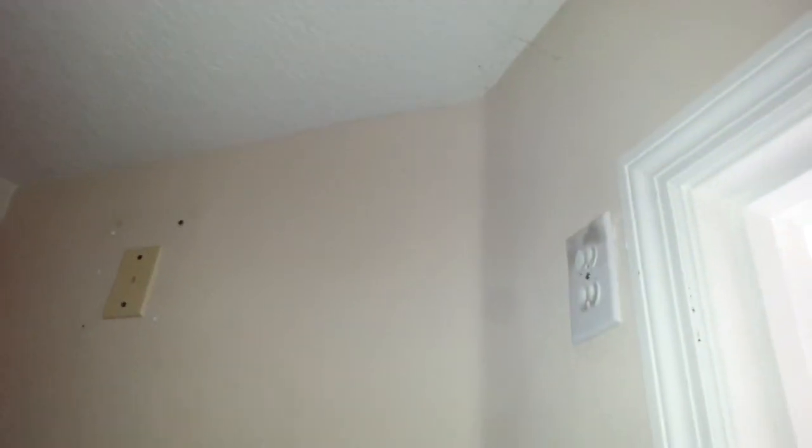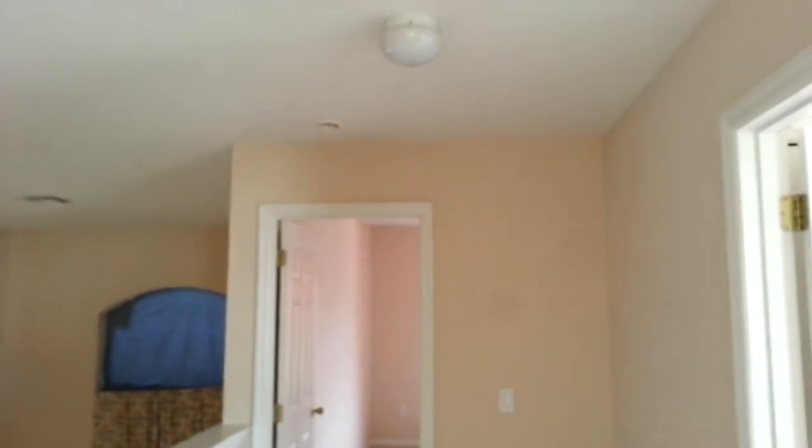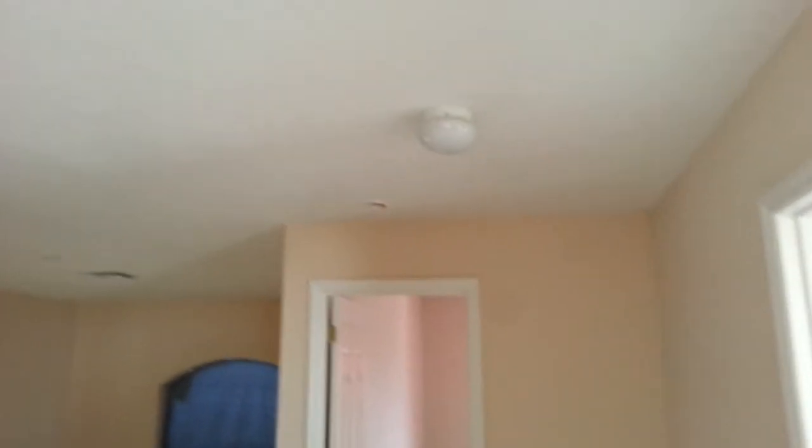It looks like someone removed the alarm system that used to be up here. Now we're going to finish upstairs. The hallway carpets are in about the same condition. There's a little balcony up here. There are a few smoke detectors missing throughout — most of the rooms are missing them.